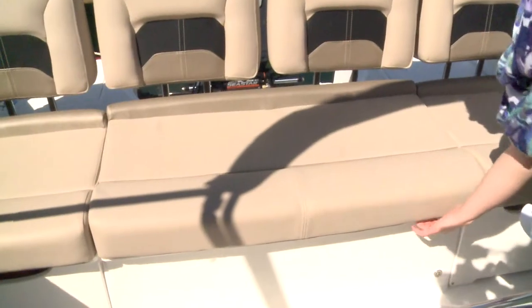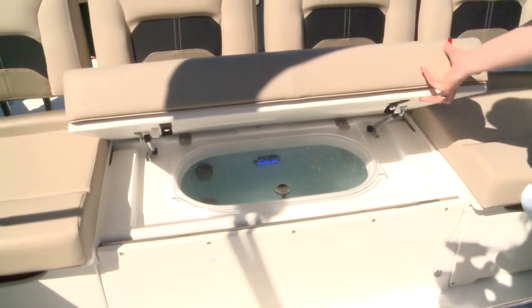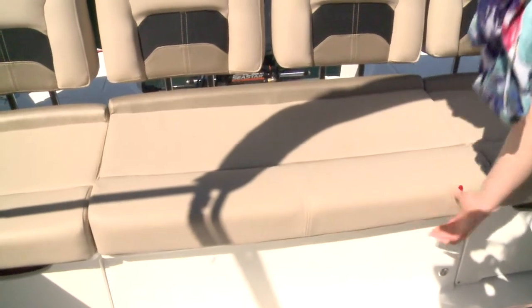Just like the CC-19, we have the largest in class live well — 30 gallons underneath the stern seat here. Another live well and bait well in the bow, plus great storage areas on either side.